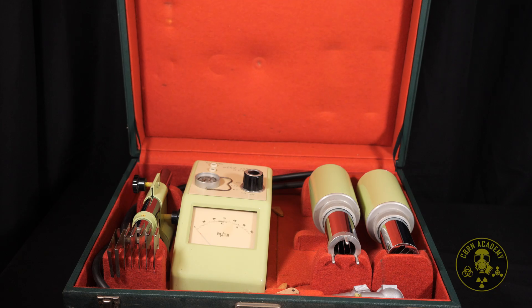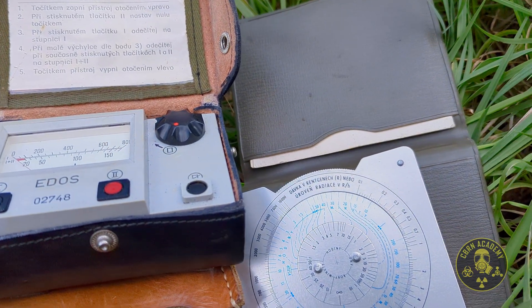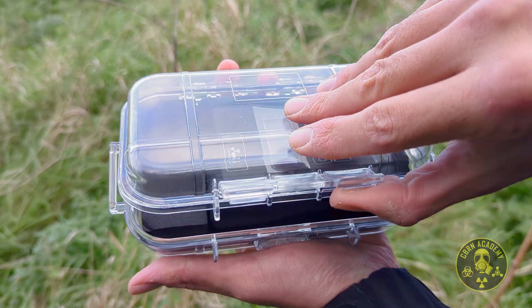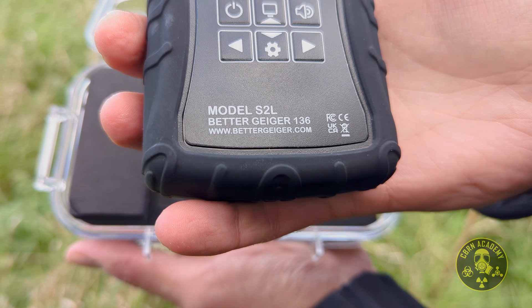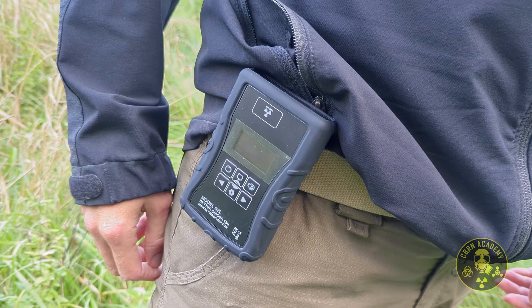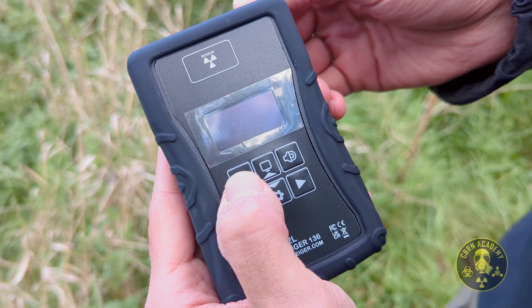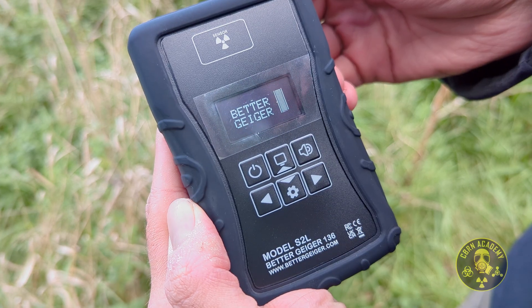Don't feel too bad about the Alpha Beta Gamma not working, because very soon we'll be diving into more radiation detectors, both modern and legacy ones — those that actually work. If you're interested in modern, affordable, and compact detecting devices, we'll be soon reviewing the S2L detector from Bette Geiger. I honestly think this is a very well-made, practical device and I can't wait to bring you a full review. Big thanks to Bette Geiger for providing us with their latest model. Of course, the display doesn't flicker at all in real life — it's just how my camera decided to film it.